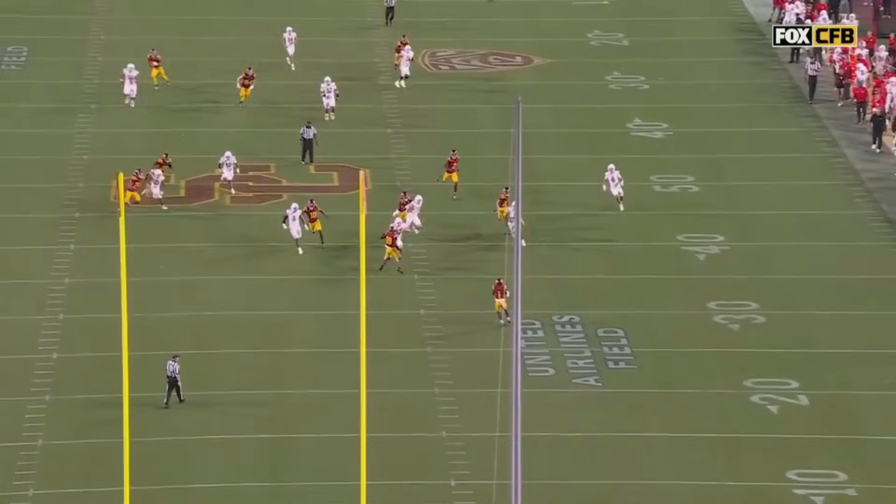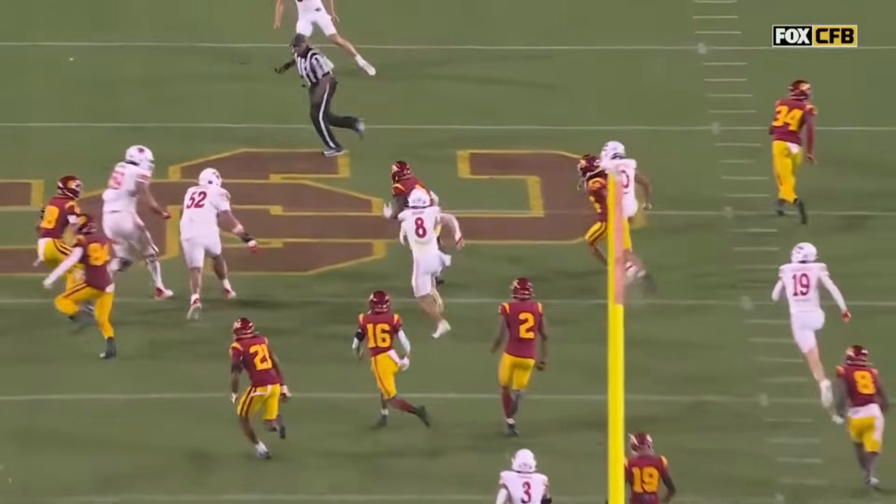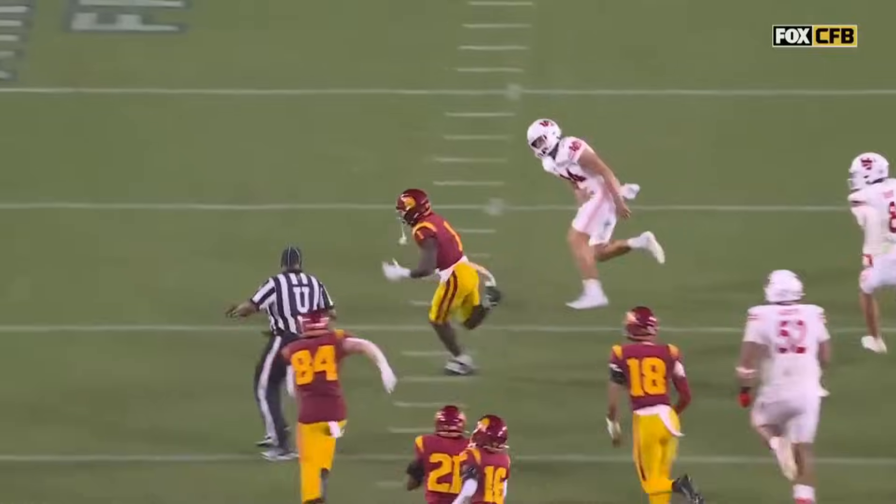How about that? The crowd's been waiting all night. They've been on their feet, and their number one delivers. Punches it right up the gut, takes it up the middle.